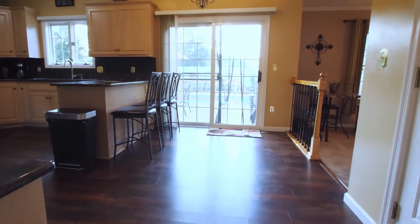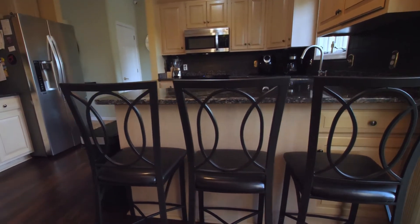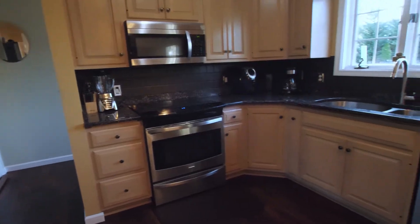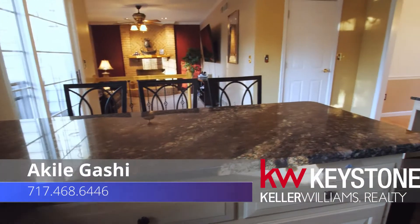Coming in from the dining room, we have an upgraded kitchen that offers quartz countertops, updated appliances, and some recessed lighting to keep that open feel.